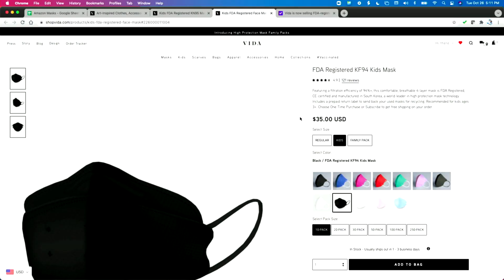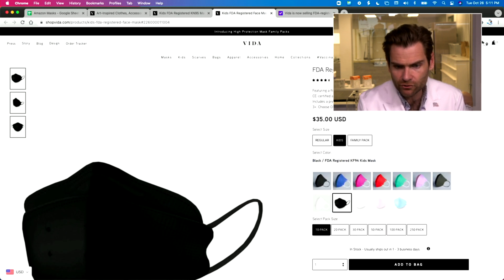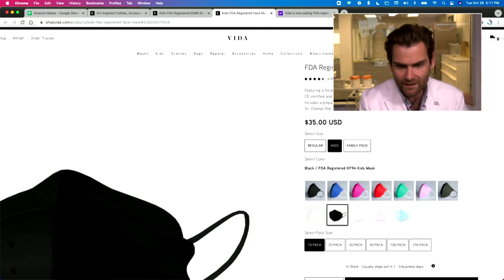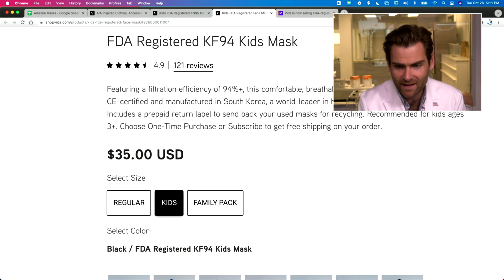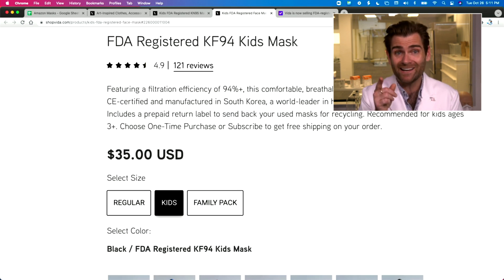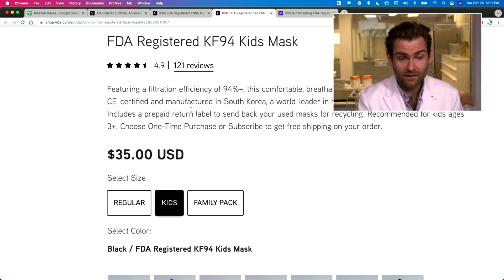Let me look at the listing - this is crazy. The listing says: featuring filtration efficiency of 94%, this comfortable breathable four-layer mask is FDA registered. That is a lie - there's no such thing as an FDA registered mask. You can register a factory, meaning the FDA audits your factory, but you cannot register a mask. It also says it's CE certified - I know that's a lie too.